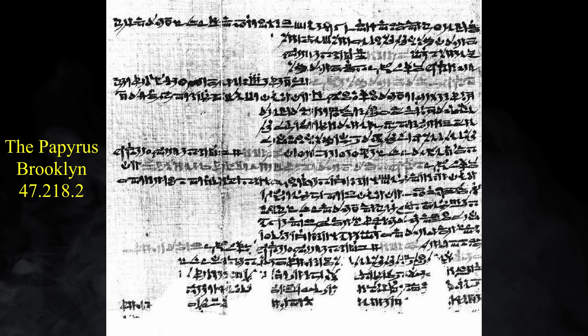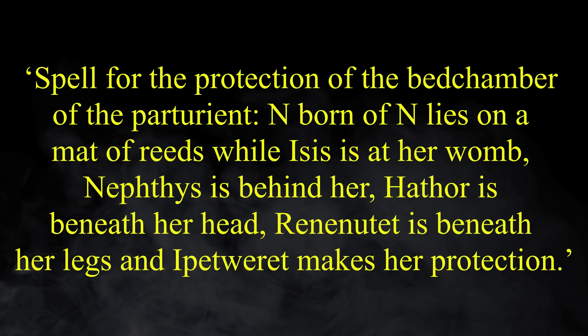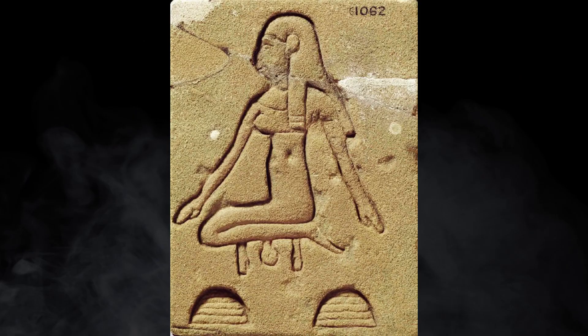A 7th century BC document known as the Papyrus Brooklyn describes a woman laying on her bed whilst a spell is cast upon her: 'Spell for the protection of the bedchamber of the Parturient, i.e. woman going into labour. N, born of N, lies on a mat of reeds, while Isis is at her womb. Nephthys is behind her, Hathor is beneath her head, Renenatus is beneath her legs, and Ipetueret makes her protection.' Regardless, the hieroglyph for a woman giving birth is a kneeling woman with the head and arms of an infant emerging beneath her, lending credence to the idea that this was the standard image of childbirth in ancient Egypt.